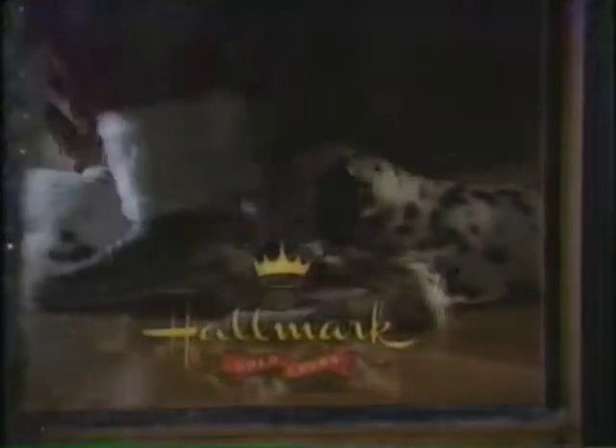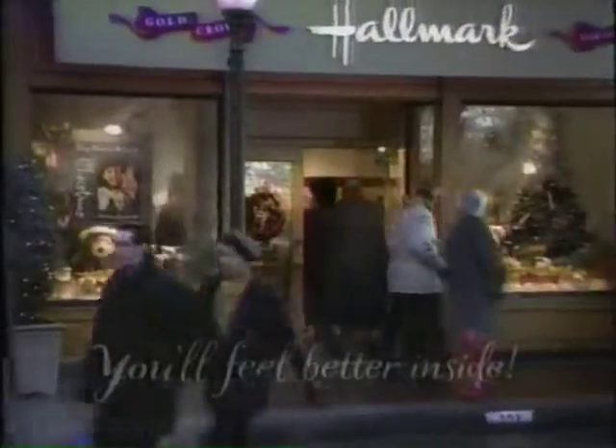This is your Hallmark Gold Crown Store. You'll feel better inside.